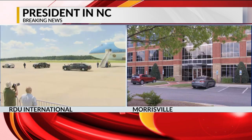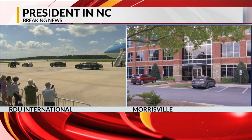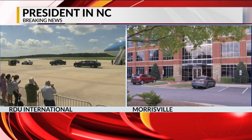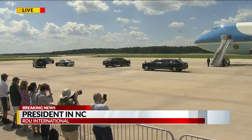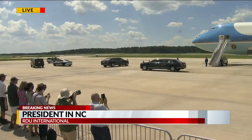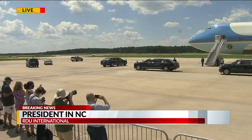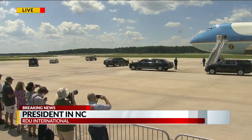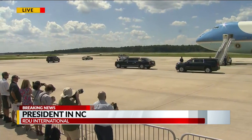We're going to have team coverage of the president's visit. This is his 10th visit to the state of North Carolina. Michael Hyland will be there as well as Colleen Quigley, who will be at these facilities giving us the very latest on the president's visit. Michael Hyland is there on the tarmac — he was there when the president landed on Air Force One. Michael, what's it like out there right now?